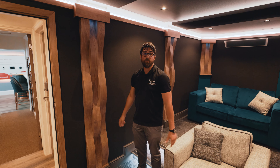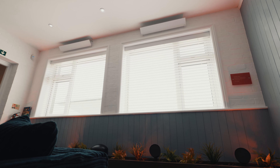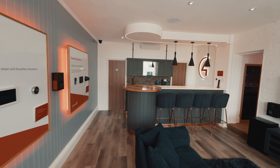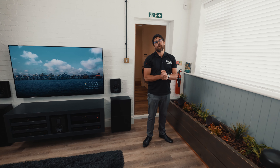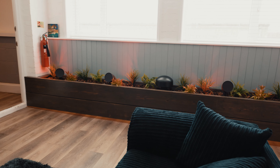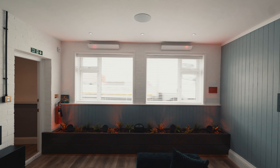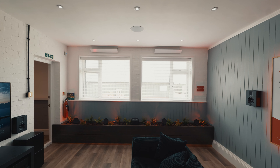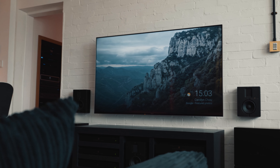This is our main showroom floor, where clients can experience all things smart home. We have on display outdoor audio speakers, blinds from Lutron, and all the different shading solutions. We also have our media area for clients to experience a media room within an open plan kitchen and bar area.